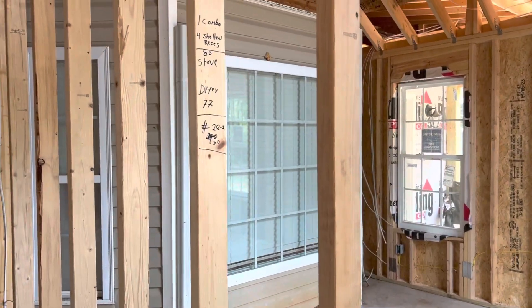House is secure. We can remove the bay window and turn it into our cased opening. And that's it.